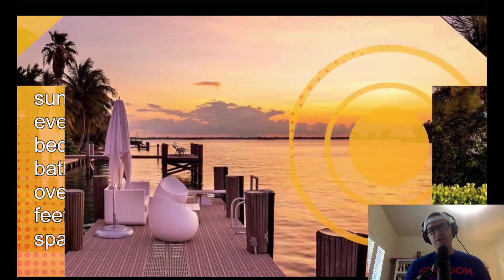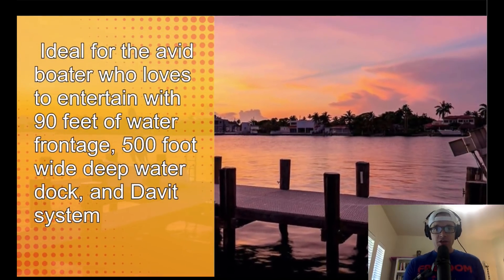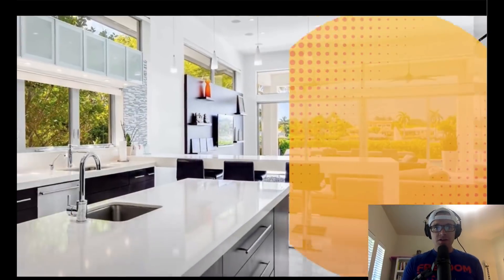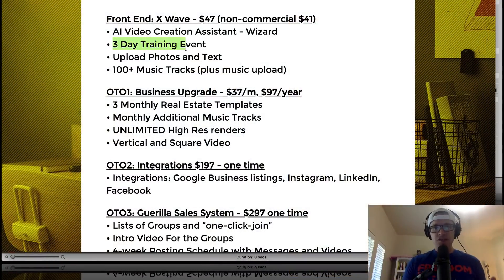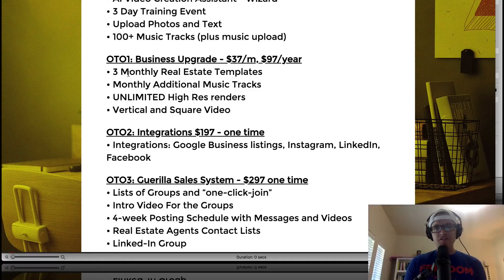On the front end, X-Wave is $47. You'll get the AI video creation assistant wizard, a three-day training event, the ability to upload photos and text directly, and over 100 music tracks plus the ability to upload your own music. OTO number one is the Business Upgrade, which gives you extra real estate templates, monthly additional music tracks, unlimited high-res renders, and vertical and square video options.